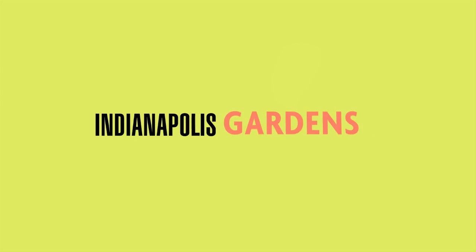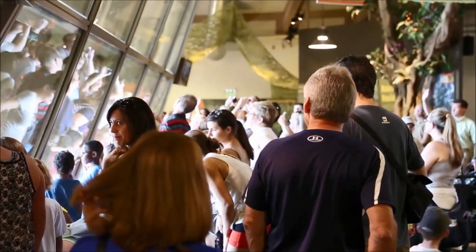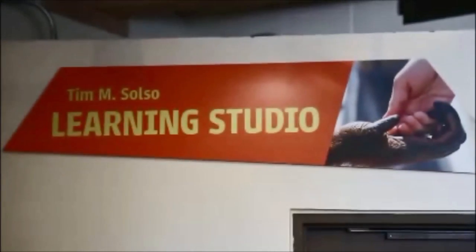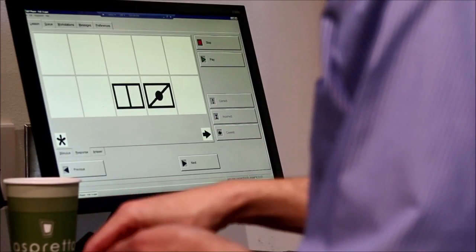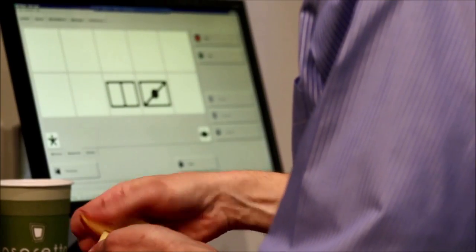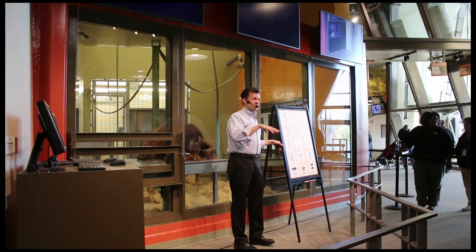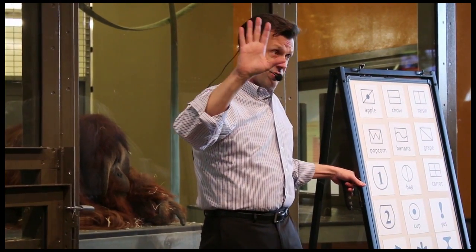Only at the Indianapolis Zoo. Good afternoon, everybody. Thanks so much for being here today. My name is Dr. Rob Shoemaker, and behind me is AZ. AZ is an adult male orangutan, and it's who I'm going to be working with in just a minute. Of the eight orangutans we have here at the center, AZ is the most experienced on using the computer interface.